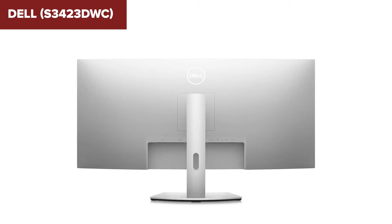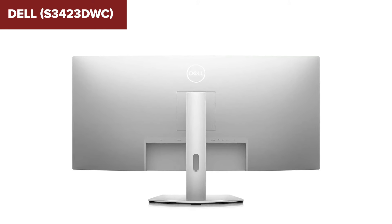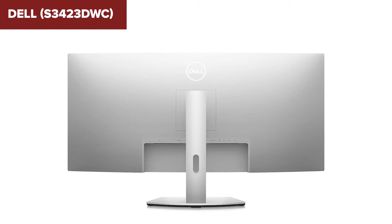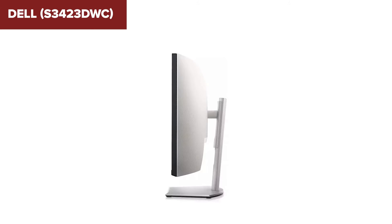One of the standout features of this device is its robust connectivity options. It includes two HDMI 2.0 ports, a DisplayPort 1.4, and a USB-C port with 65W power delivery, making it versatile for various devices. The integrated dual 5W speakers provide decent audio output, eliminating the need for external speakers for basic use.